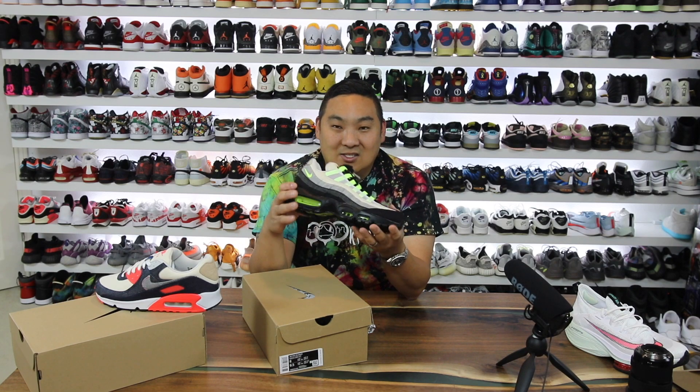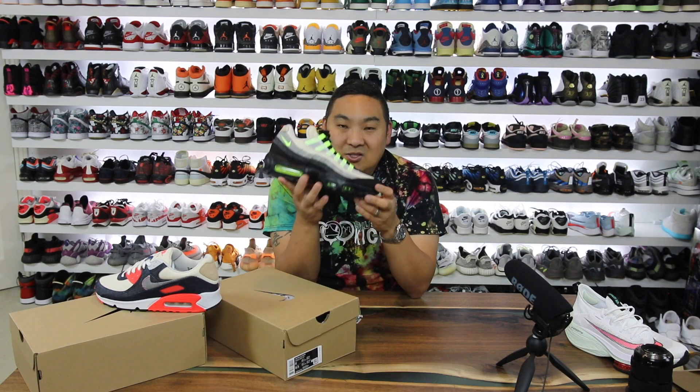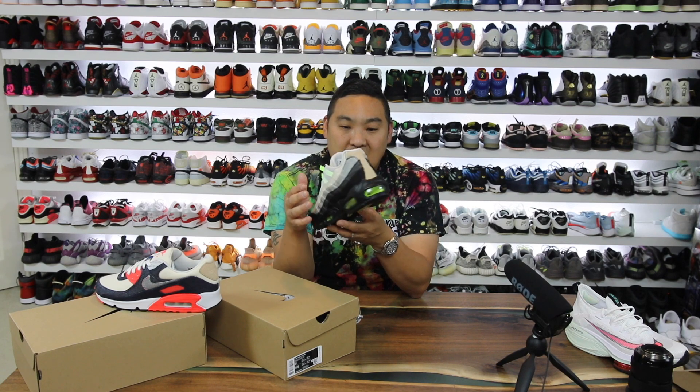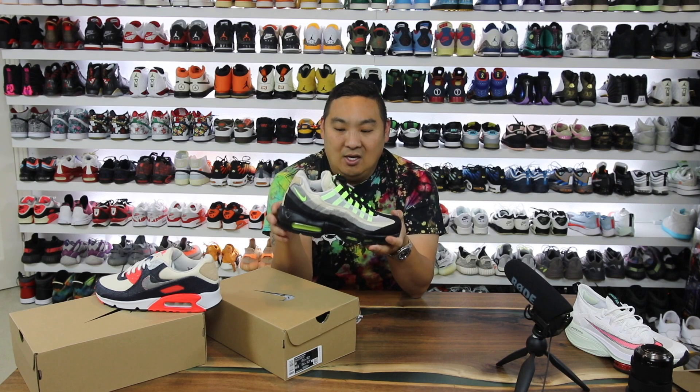But it's not my size. I got a size 8 instead of a 9.5, so I'm super sad about that. I probably have sold these ones already by the time you guys watch this video, and hopefully I'll take that money and put it into a pair in my size because they look crazy good.